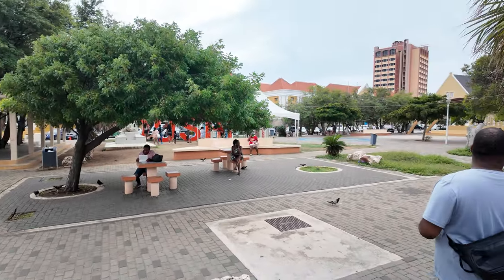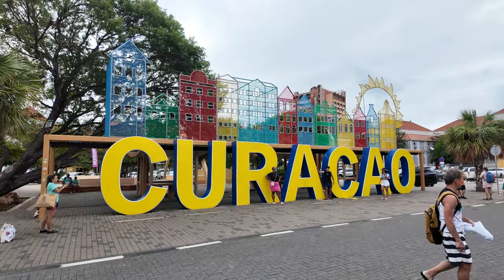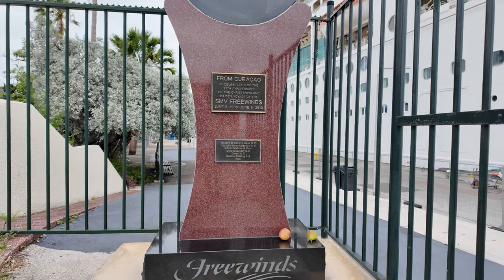After lunch, fatigue started to set in and we were quite tired from all the exploring. We decided to head back to the cruise ship to relax and unwind.